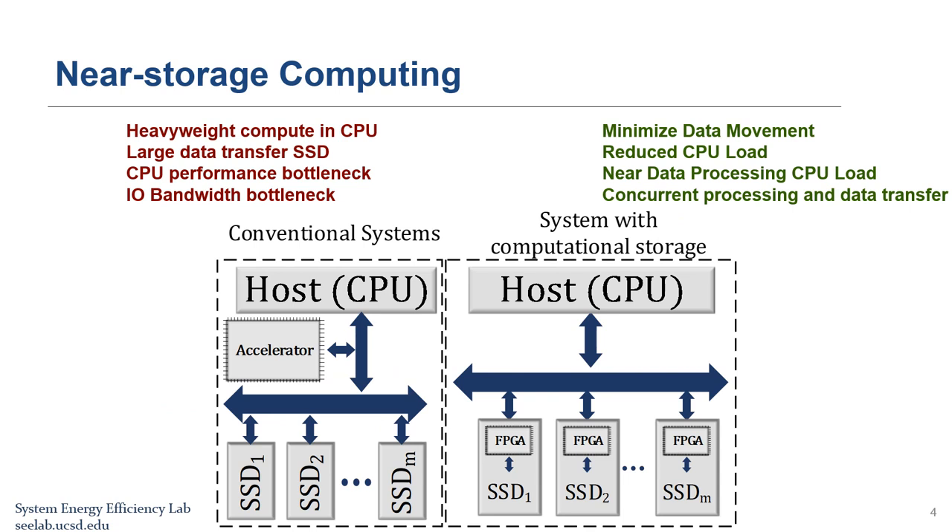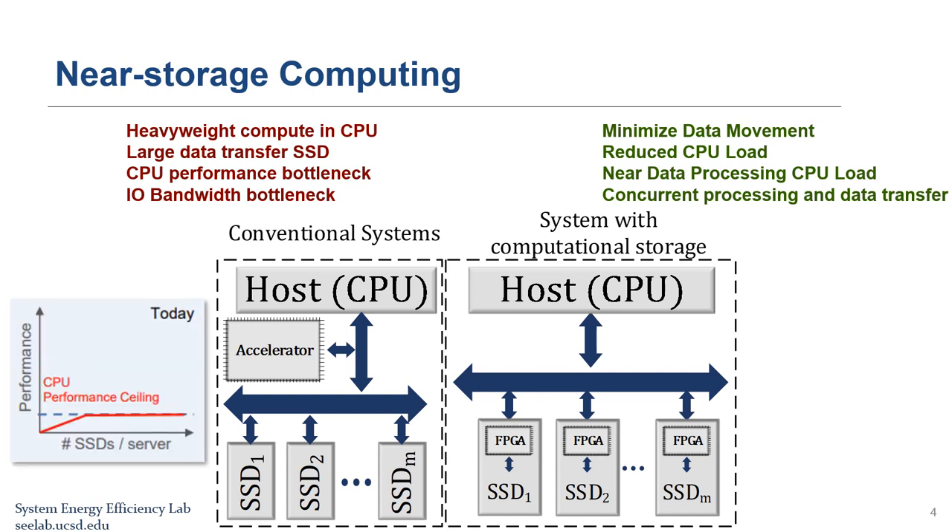In conventional systems, storage devices are connected to the host CPU through PCIe buses. PCIe provides limited simultaneous access to different SSDs, which limits the scalability of the system when independent operations are called on different storage devices in parallel. As the number of storage devices increases, the performance of the system saturates and cannot further increase.